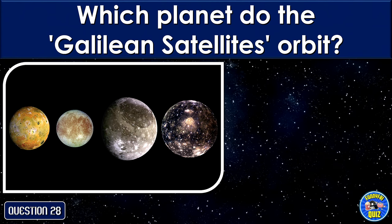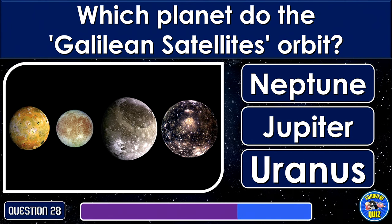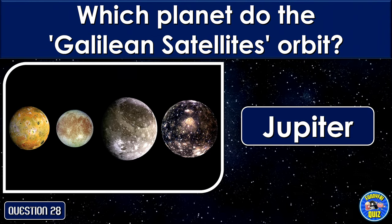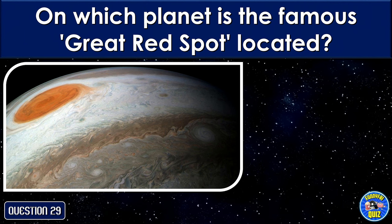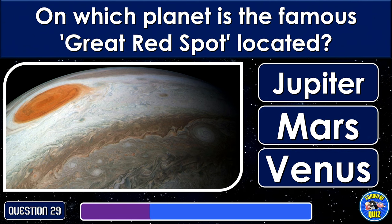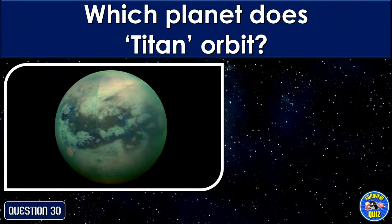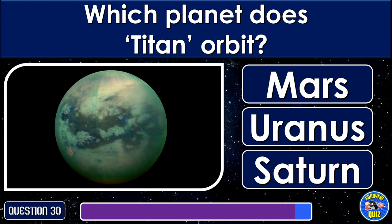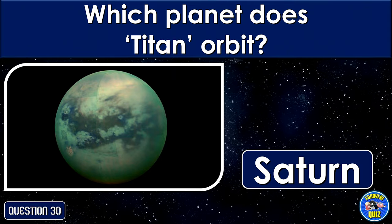Which planet do the Galilean satellites orbit? Jupiter. On which planet is the famous Great Red Spot located? Jupiter. Which planet does Titan orbit? Saturn.